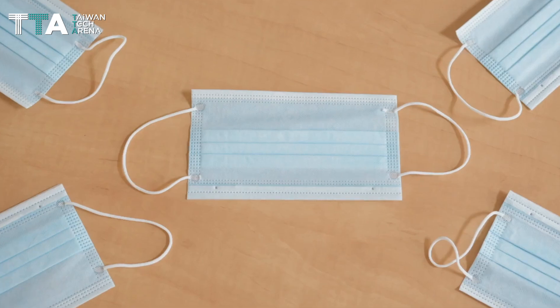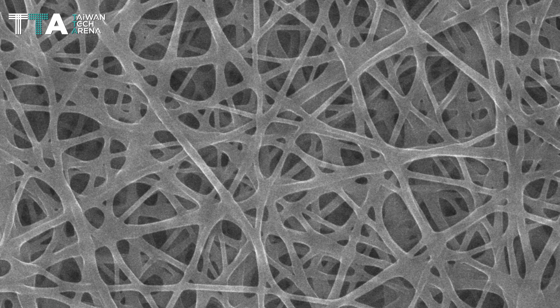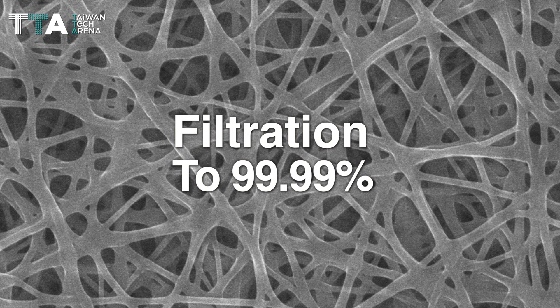The Bio-IoT nano-functionalized filtration device allows filtration efficiency superior to regular medical masks. The innovative nano-fiber material improves filtration to 99.99% without electrostatic.